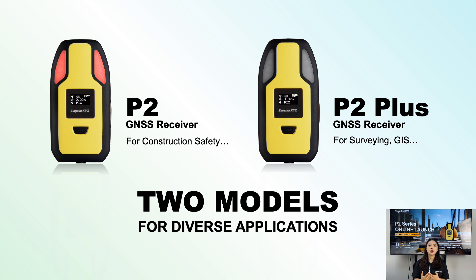Now, let's watch a product video that gives an in-depth look at the new P2 series GNSS receivers. Enjoy it!